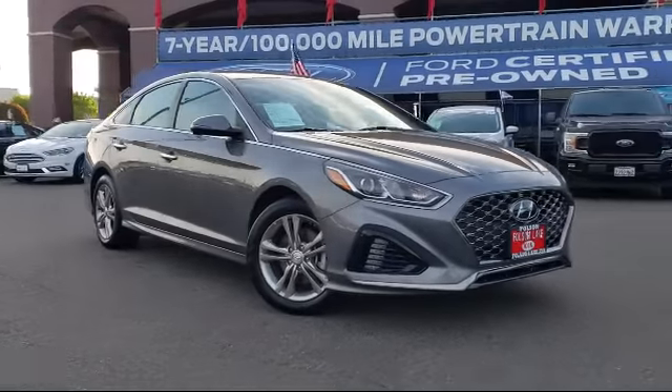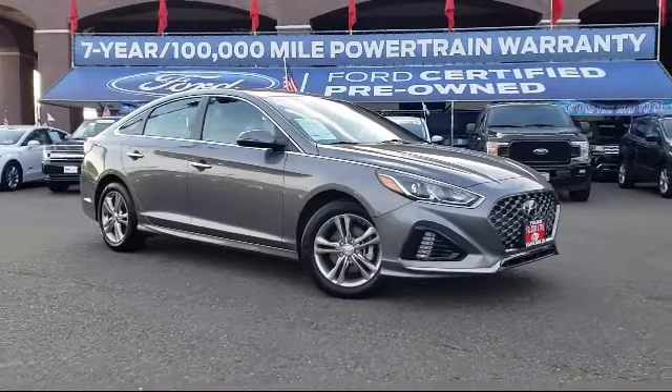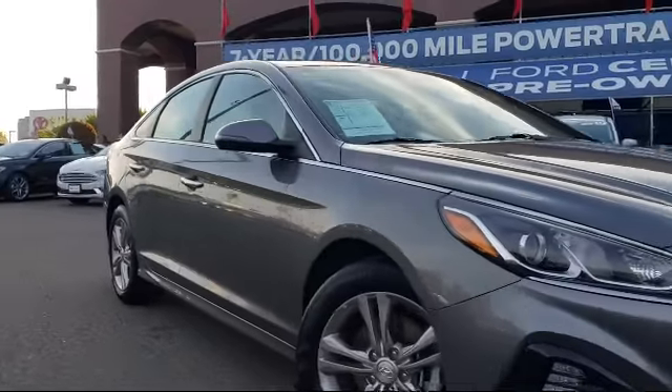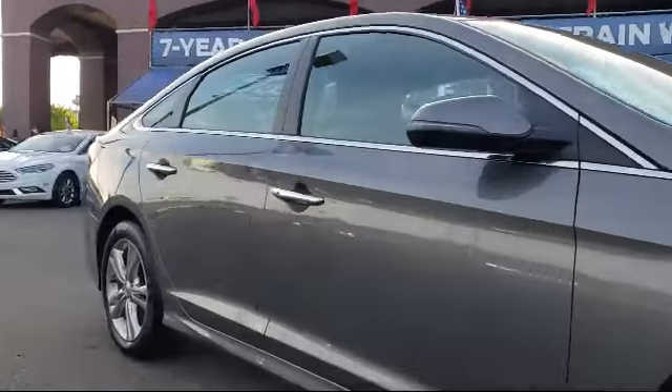It comes equipped with a leather-wrapped steering wheel, rear-view camera, steering wheel controls, and Sirius XM satellite radio.